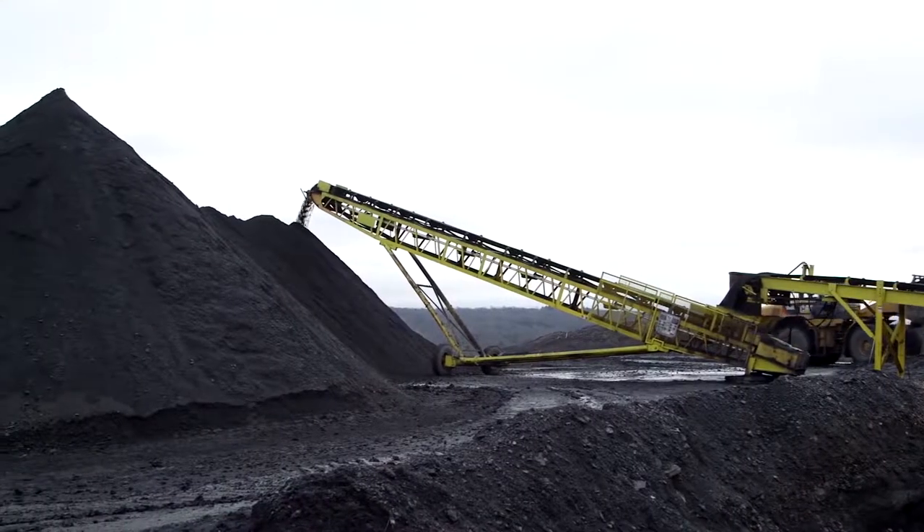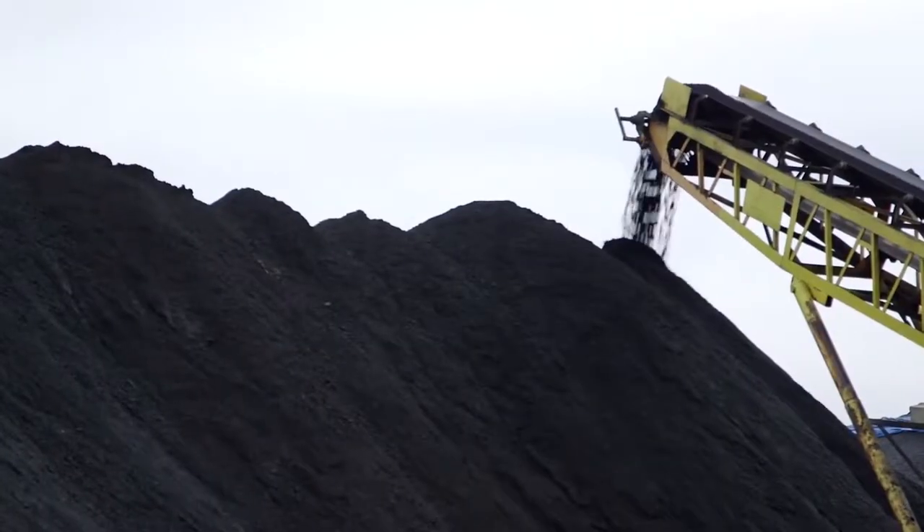Pretty much every coal plant has a huge ash tailings pile. This is not unique — they've all got them. This is the waste of coal.